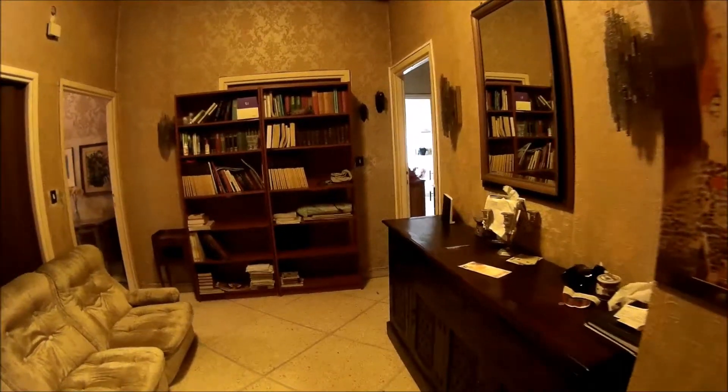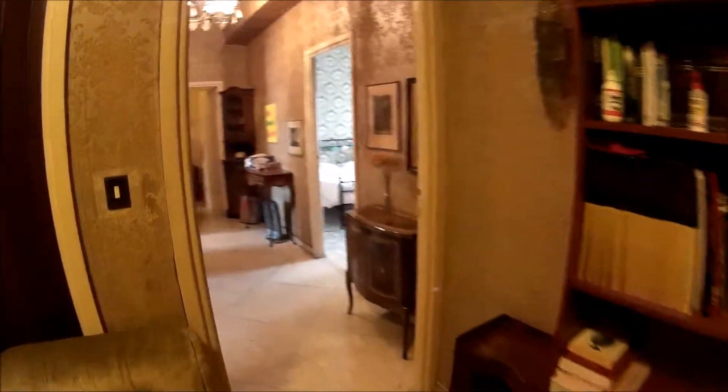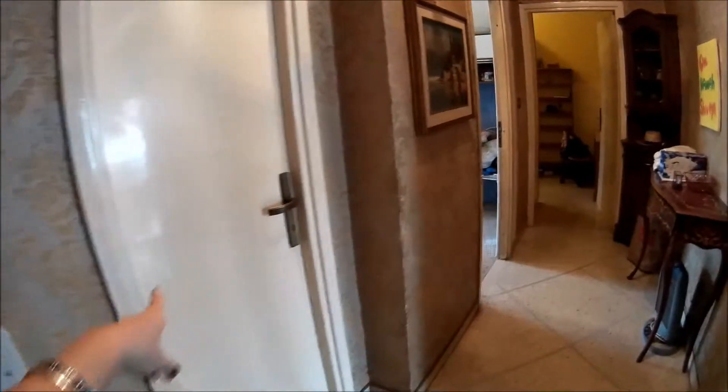This is the entrance. There we have a closet, very useful. And the kitchen is here.